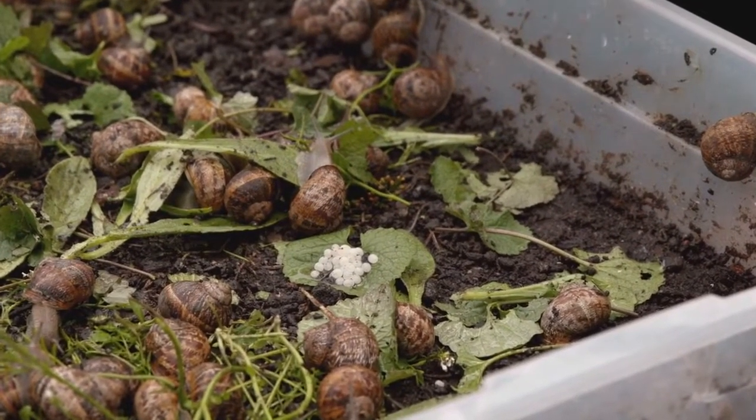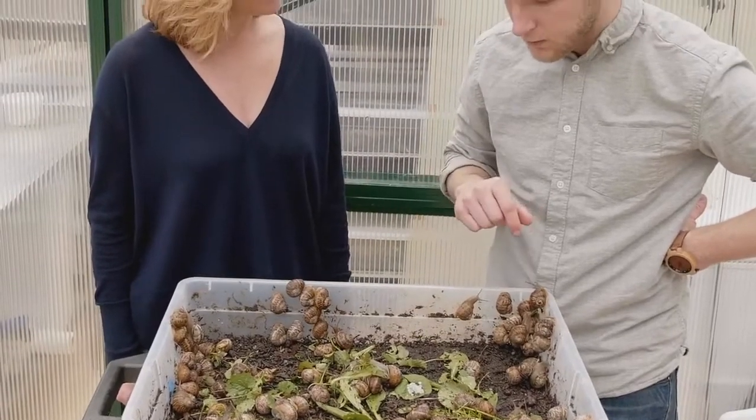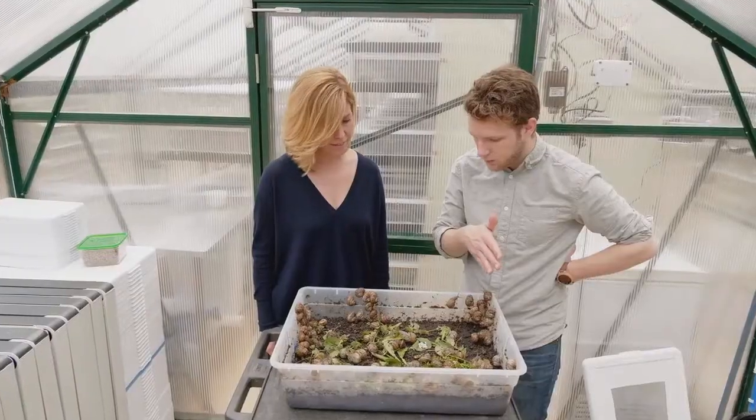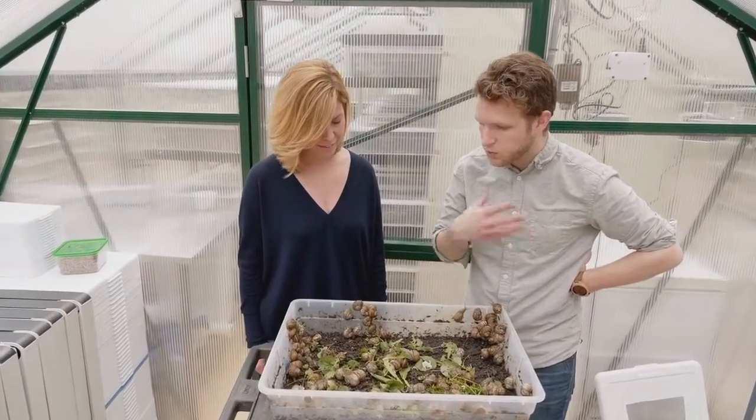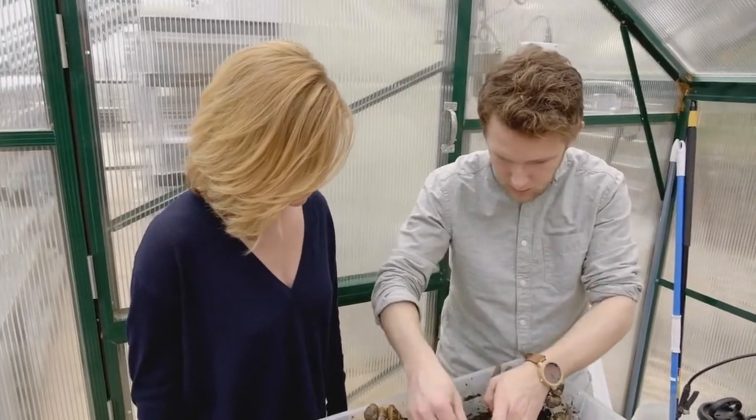The snails will bury themselves in the dirt kind of like a little turtle, and they'll deposit this clutch of eggs into the soil, and then they'll come back up, cover the nest up with dirt, and then kind of move away. Two weeks later the little baby snails will hatch and come out of the nest. But yeah, we're going to give these a little taste so you'll get to see what fresh snail caviar tastes like.